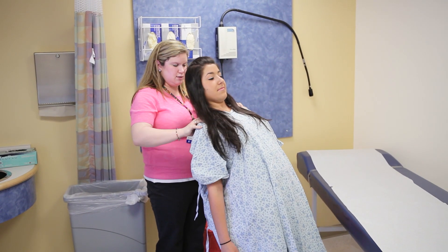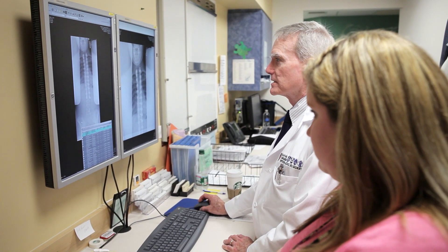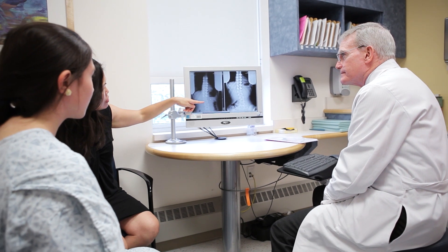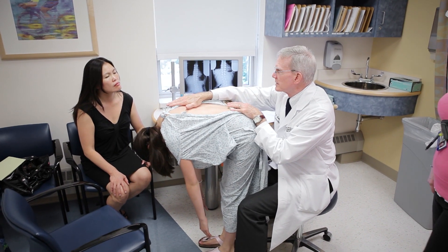Most healthy kids end up going to our floor that specializes in orthopedics, where they see a lot of kids with spinal fusions and almost get ICU-level care on a regular floor. After being in the hospital for a week or less, they get to go home. Once home, they're able to take care of themselves, usually with the help of parents, because they're pretty worn down and tired.